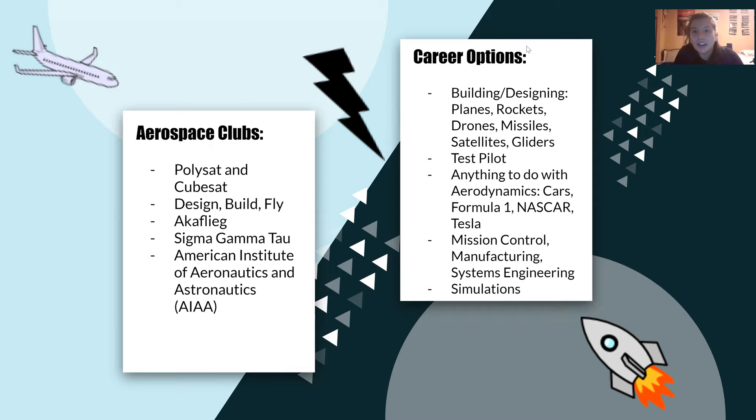That's all I have for my slideshow. Thank you so much for watching this video. Please leave a like, and all I have left to say is: do aerospace engineering and get ready to launch your career.